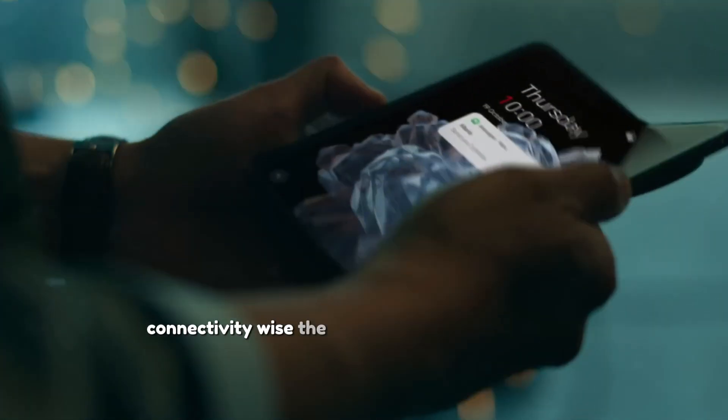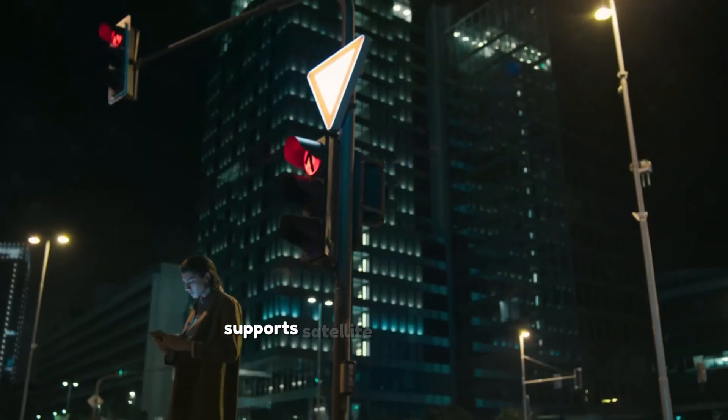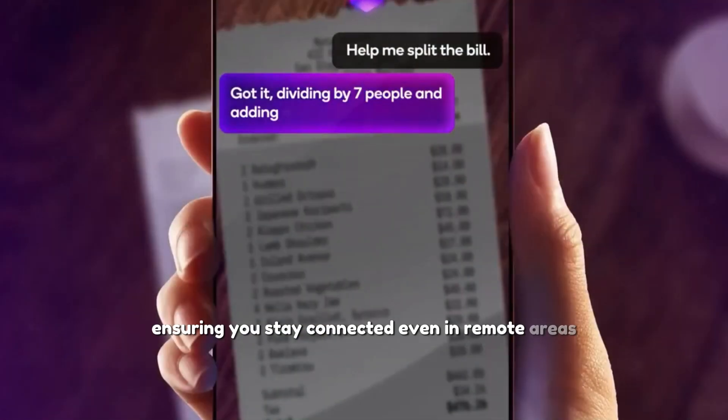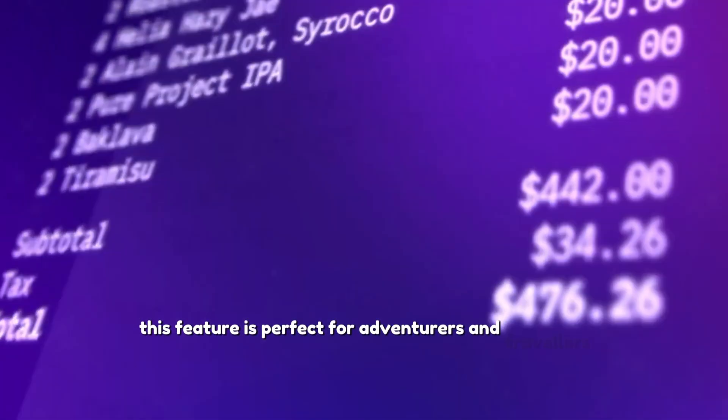Connectivity-wise, the Oppo Find N5 Satellite Edition supports satellite communication, ensuring you stay connected even in remote areas. This feature is perfect for adventurers and travelers.